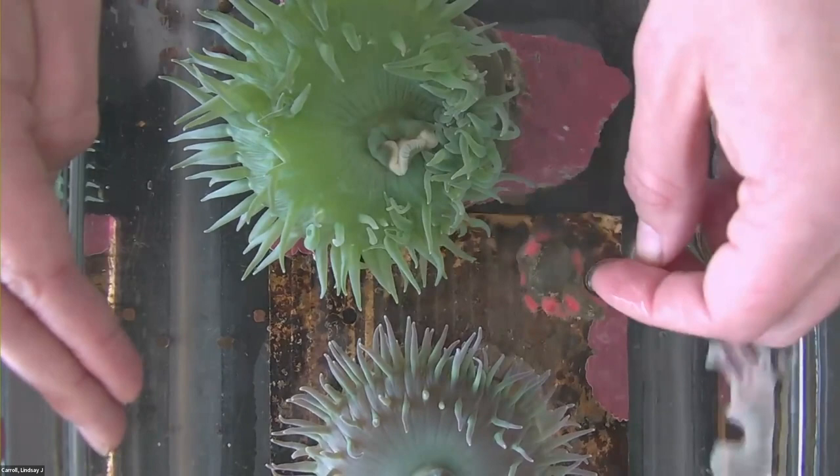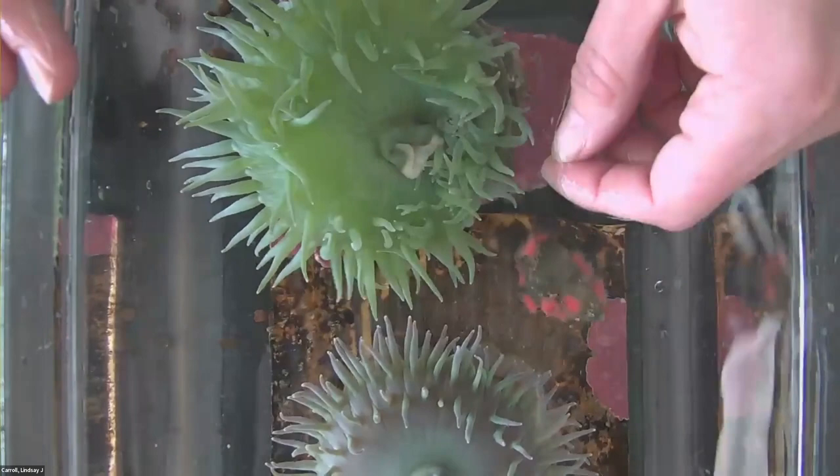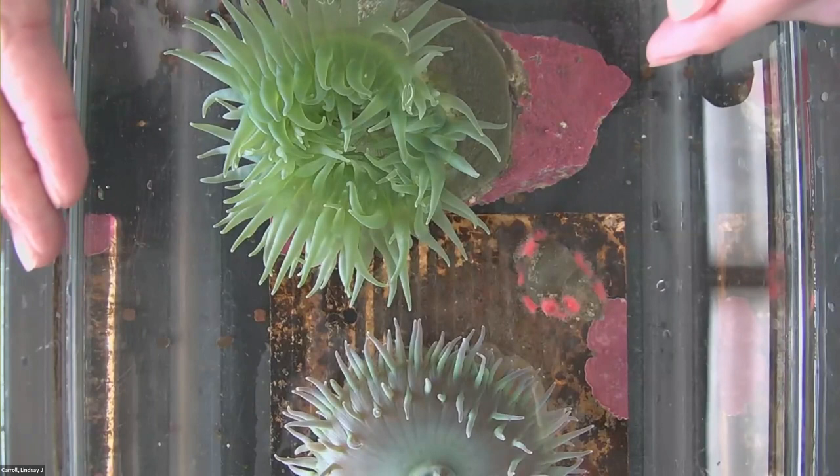But for a fish that does not have very thick skin, those nematocysts — those stinging cells — are going to stun and paralyze that fish. You can see those tentacles are starting to slowly pull in. I'm going to give it a break here; that's a stress response. We'll give it a little bit of a break.